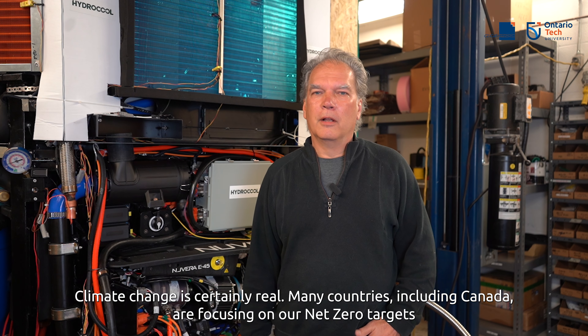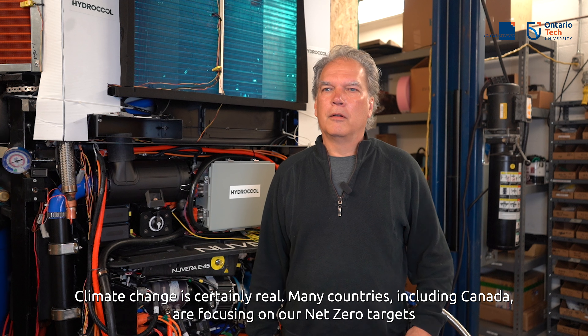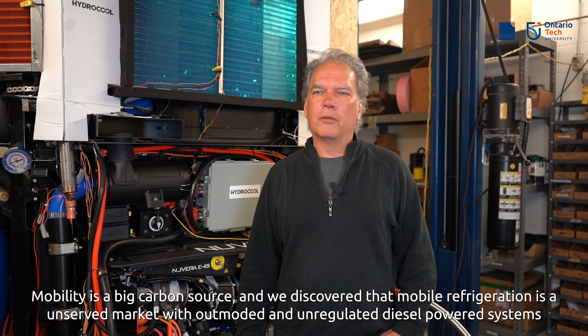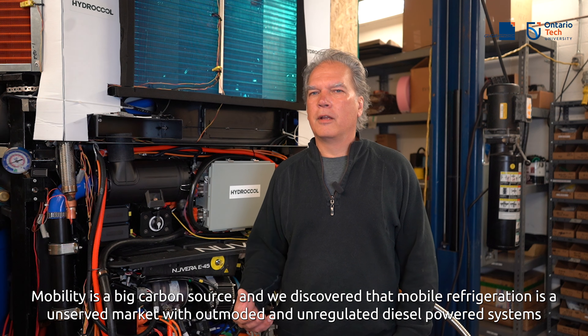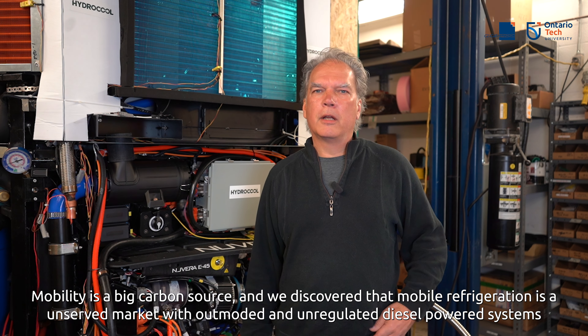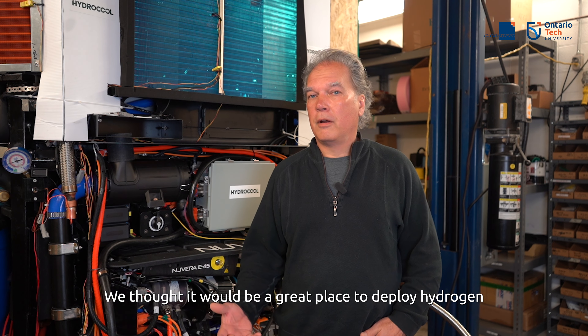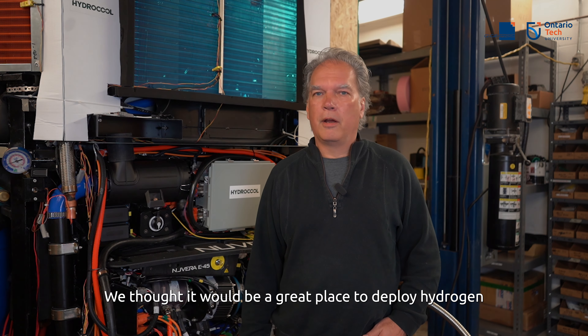Climate change is certainly real and many countries, including Canada, are focusing on their net zero targets. Mobility is a big carbon source, and we discovered that mobile refrigeration is really an unserved market with outmoded, unregulated diesel-powered systems. So we thought it would be a great place to deploy hydrogen.